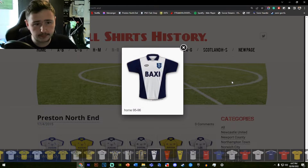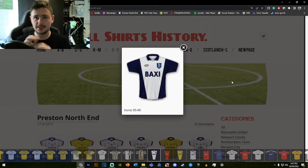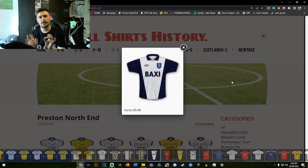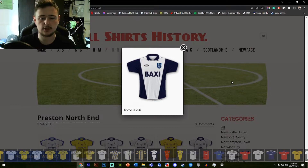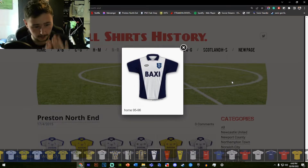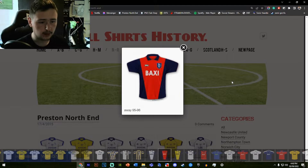I need to correct something from the home shirt video. I said this shirt looks really low quality — I'd like to apologize to every single North End fan. It is not low quality at all. From a distance with the light shining on it, it looks like a shiny low-quality fabric with glitter on it, but since seeing it up close in images and in person, this shirt is extremely high quality. I apologize for the mistake.